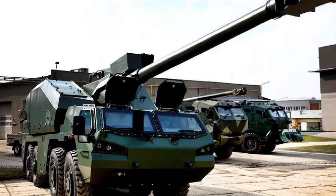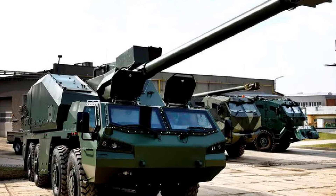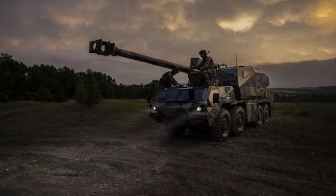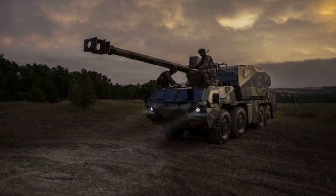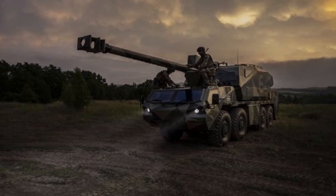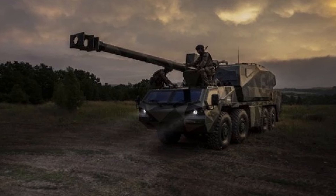Looking forward, the DETA is poised to play a significant role in Ukraine's ongoing defensive strategy, especially given the continued support from NATO allies. As Ukraine continues to operate these howitzers, it is likely that Excalibur Army will receive feedback that could inform future upgrades to the DETA, potentially enhancing its performance, resilience, and versatility based on real-world combat experience.